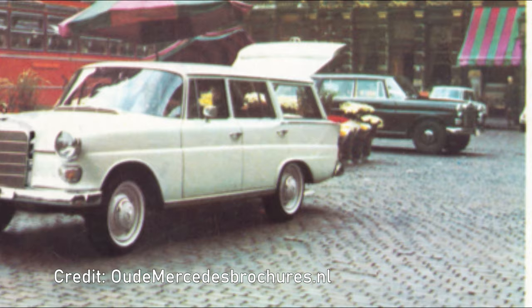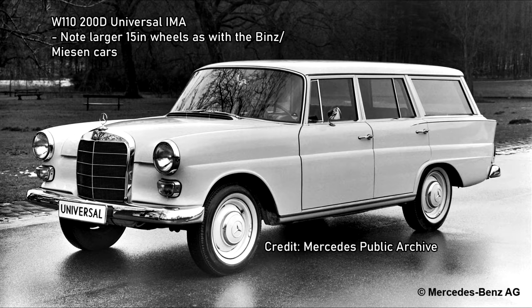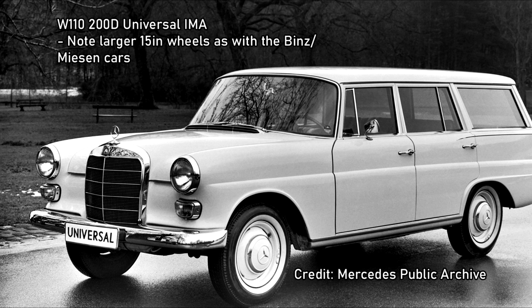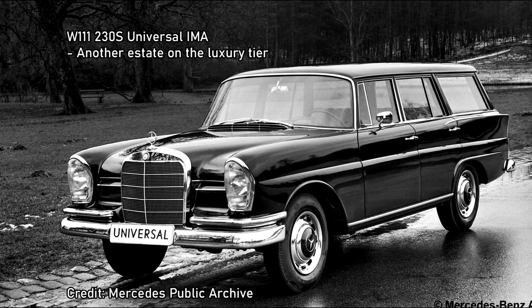In the mid-1960s, Stuttgart turned its back on Binz and Misen and approached IMA of Belgium to produce ambulances and other special-bodied vehicles. IMA's station wagon was known as the Universal. It was available briefly in 1965 on the last of the first series W110s — the 190 and the 190D — and from autumn that year it was subsequently available in 200, 200D, 230 and 230S form on the second series Fintails. IMA sold around 2,000 Fintail Universals, and in summer 1966 their factory was also turning out around 25 Fintail saloons per day for Mercedes-Benz.